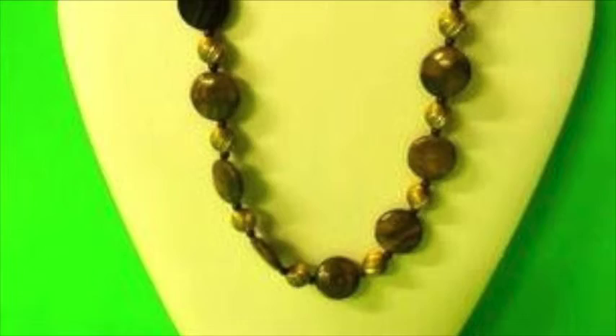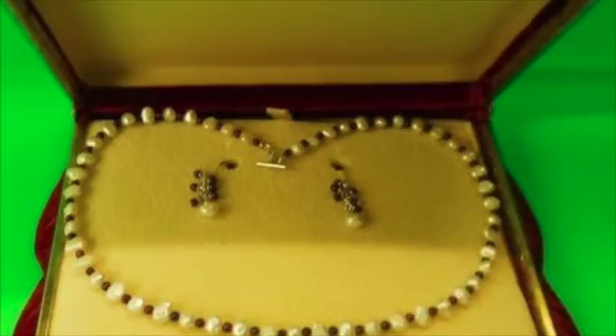And jewelry — I saw some necklaces. Yes, we've got some costume jewelry, some pretty stuff, and even a few pocket watches.